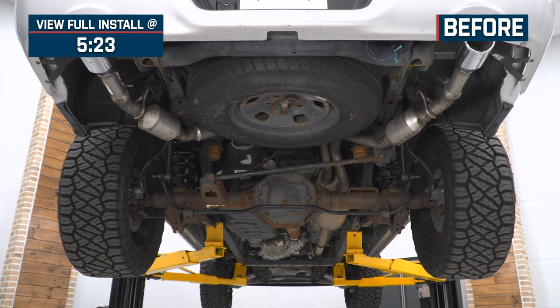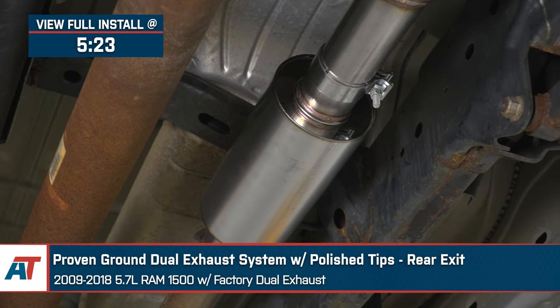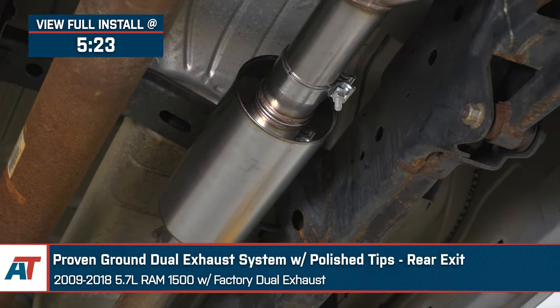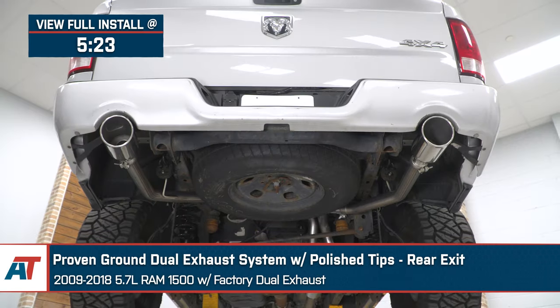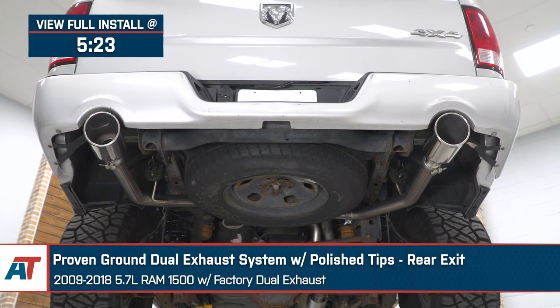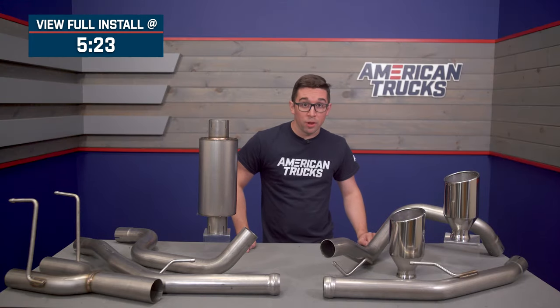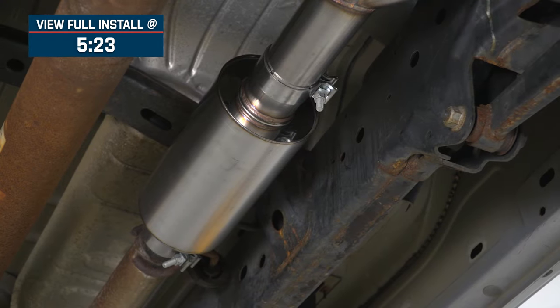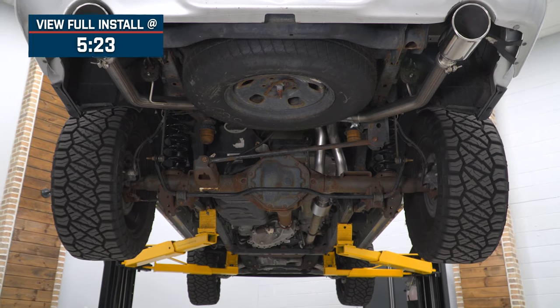Jake here for American Trucks, and today I'm taking a look at the Proven Ground dual rear exit exhaust system with polished tips, fitting 2009 to 2018 5.7 liter Ram 1500s with the factory dual exhaust. If you're after that performance sound without that performance price, then this is going to be the system for you. Uncorking the Hemi sound is always a fun exploit, and this setup brings you some great sound at an equally great price.